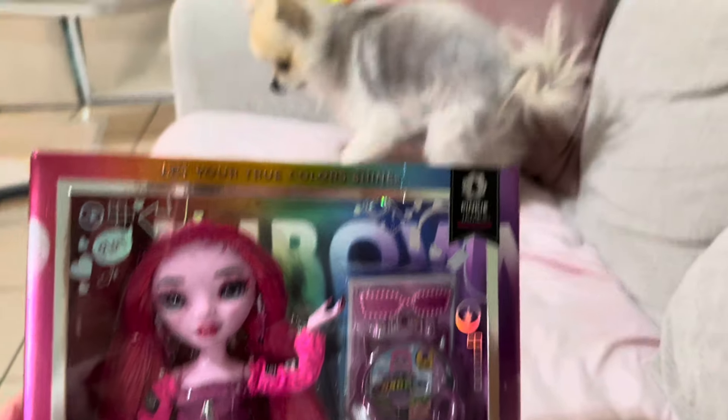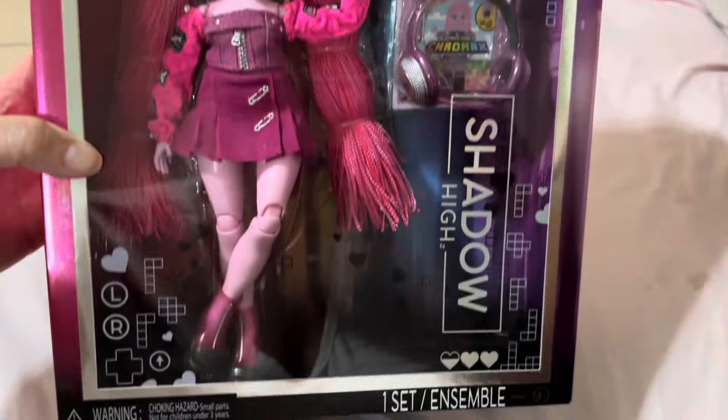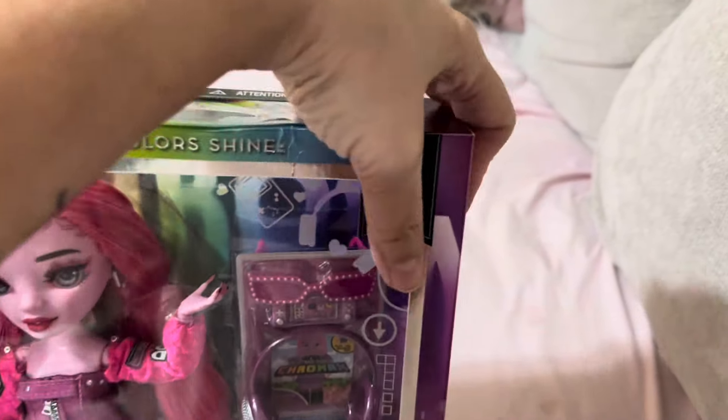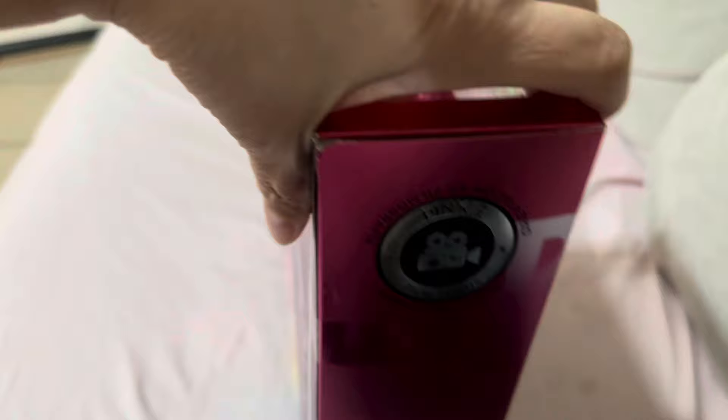Hi guys, it's Lyssa. I hope everyone is well and peaceful and happy in the new year. There's Mila. I got this doll, Pinky James or something. I think she's from the Shadow High line and I just love the pinkness in her.